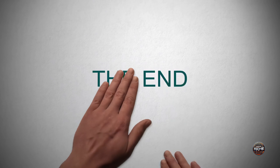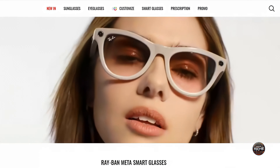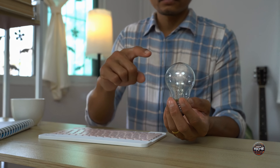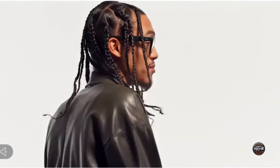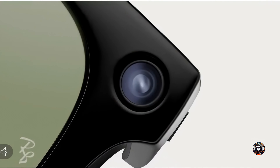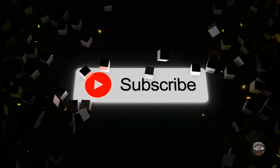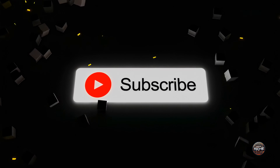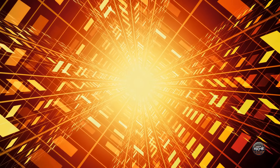And that's a wrap for today. As we've witnessed the incredible advancements in technology with the Ray-Ban Meta Smart Glasses, it's evident that we're living in an era of innovation and possibility. From capturing memories with ease to staying connected on the go, these smart glasses are truly changing the game. If you enjoyed today's journey through the world of smart eyewear, give this video a thumbs up, share your thoughts in the comments, and subscribe to NotSoTechie for more fascinating tech updates. Until next time, keep embracing the wonders of technology!